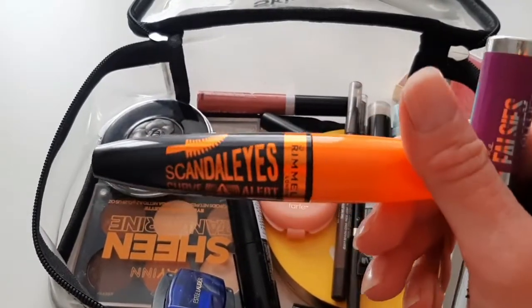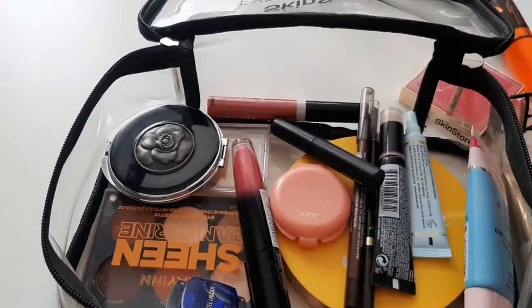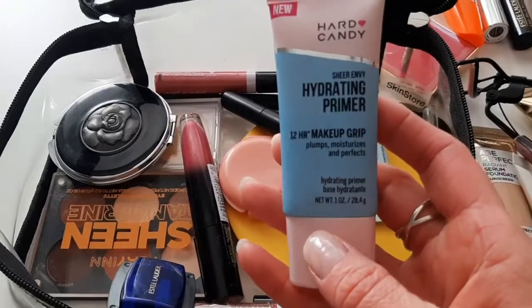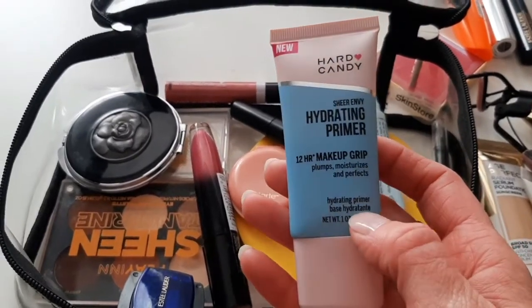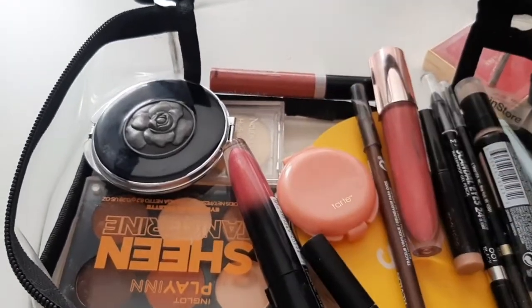Then the Rimmel mascara Scandaleyes Curve Alert — I do enjoy it, I went through multiple tubes of it. And I have the hydrating primer from Hard Candy, which is nice, and a sharpener from Esther.